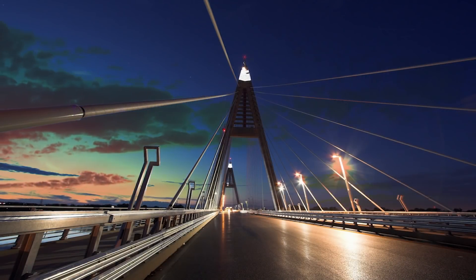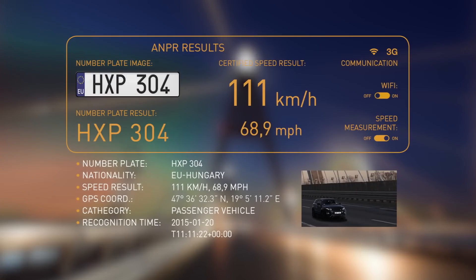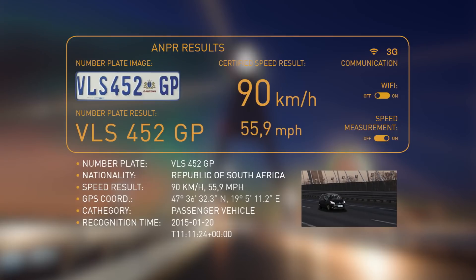The industry-leading Carmen license plate identifying software can recognize Latin, Cyrillic, Arabic, Chinese, Korean, and other characters, as well as the country or region codes.